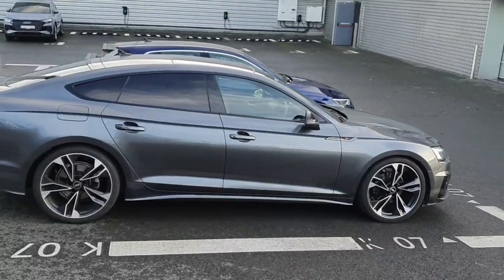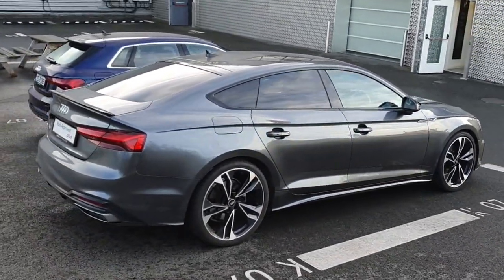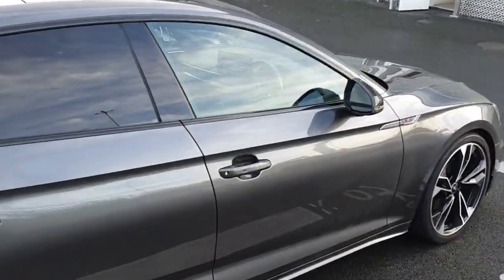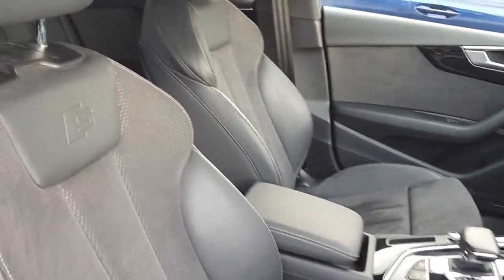The A5 has all-round parking sensors and a reversing camera as standard. Interior wise, this A5 has S-Line sports seats — half leather, half Alcantara.